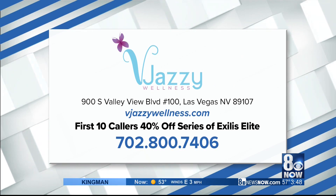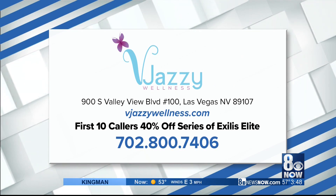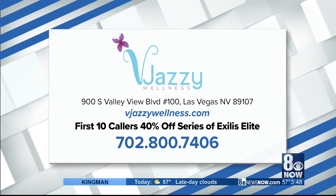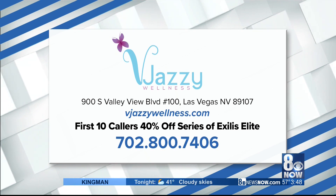You spend all this time losing the weight and you're proud of yourself, but you still can't feel comfortable in your body because of this excess skin. So Exilis Elite helps with that. Thank you so much for coming in. Give Jazzy Wellness a call at 702-800-7406. The first 10 callers receive 40% off a series of Exilis Elite. You can also visit their website at thejazzywellness.com.